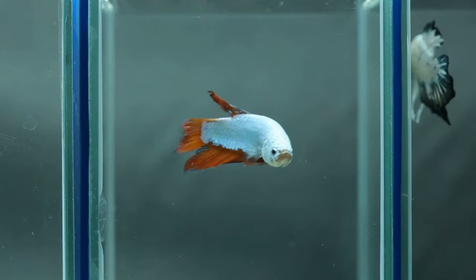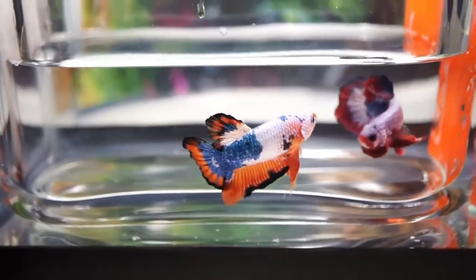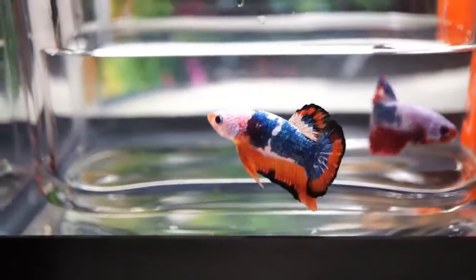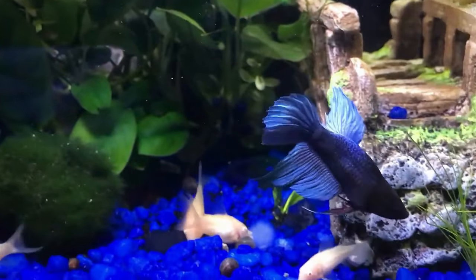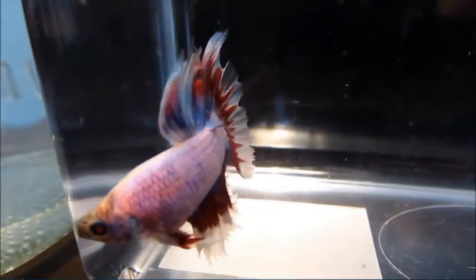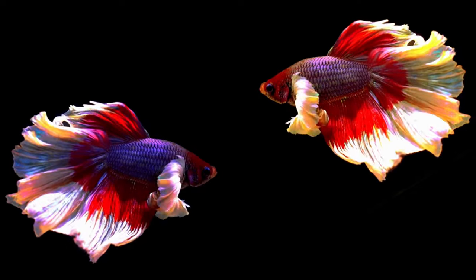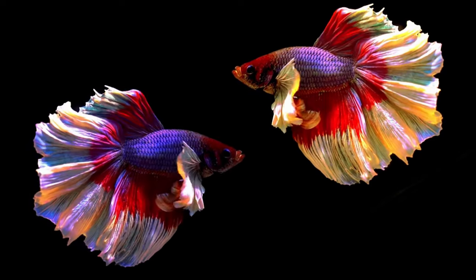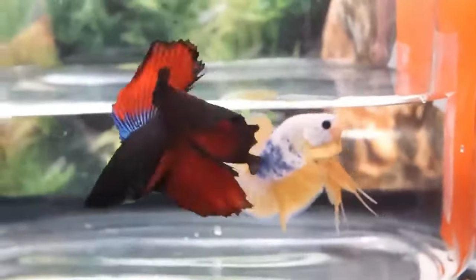The incredible range of fin and tail designs we see today result from selective breeding. The 180-degree smooth half-moon betta fish, the spiky crown-tail betta fish, and the pointy spade tail are just a few of the magnificent finnage seen in fancy breeds. There are also fish with more expensive tail shapes that are uncommon, but their tails are not the only thing that's changed — the other fins have also seen some changes over countless generations. The elephant-eared betta, also called the Dumbo betta, is an excellent illustration of a breed with enormous pectoral fins.